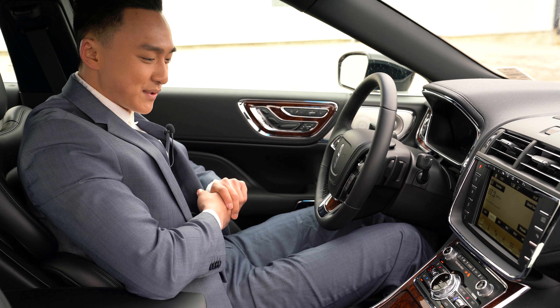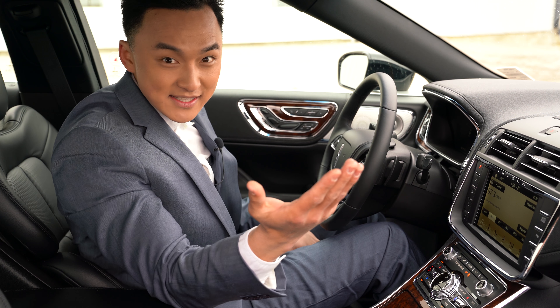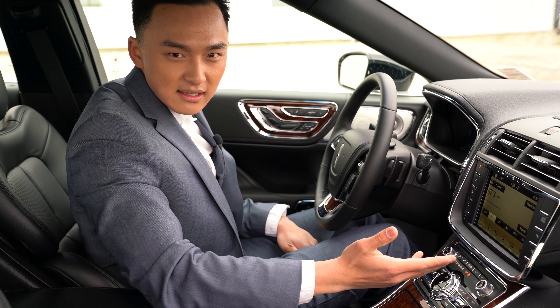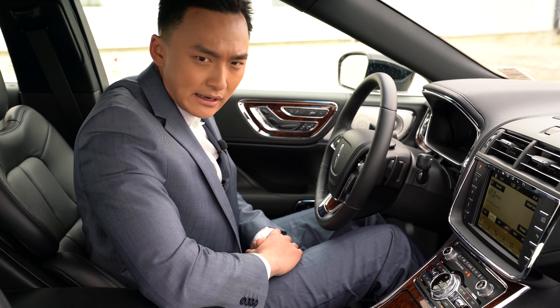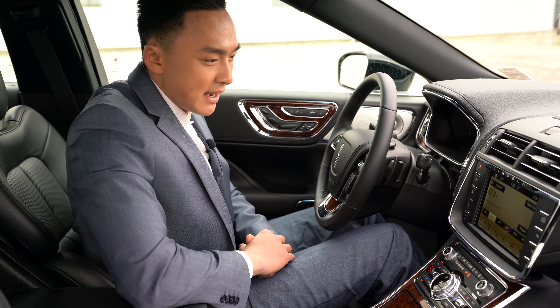Moving to my right-hand side, you will see your climate control option. It does have heated seats — as you can see, it's still snowing in Canada in April. Heated seats, air-conditioned seats, heated steering wheel — I think a lot of these are standard options that luxury cars should have, so we're not going to go into too much detail about that.